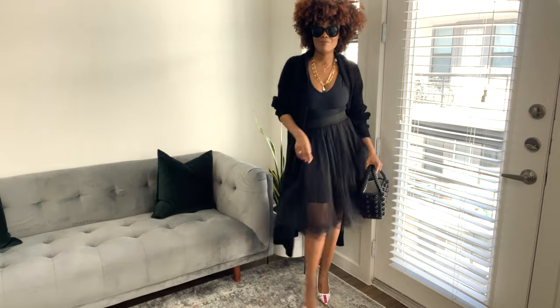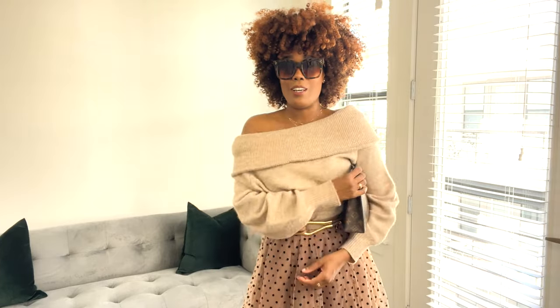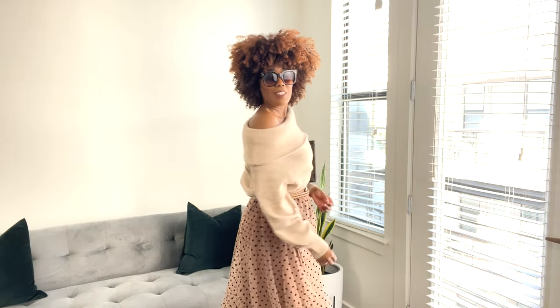The next look is a look for fall. I have an off-the-shoulder sweater from H&M, and I've cinched in my waist just a little bit with this H&M belt. And then of course I have the polka dot tulle skirt — I am loving that. I'm wearing it with just a pair of booties. You can wear over-the-knee booties if you like, or just some ankle boots. You can add a handbag and some sunnies, you're good to go, and you look like that bougie auntie. I love this look.